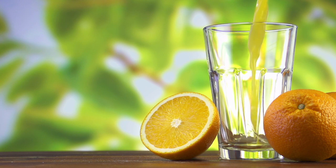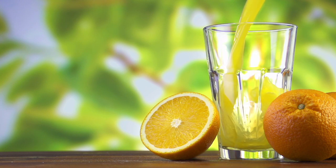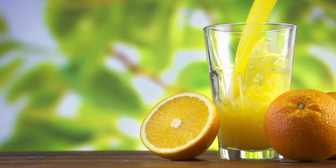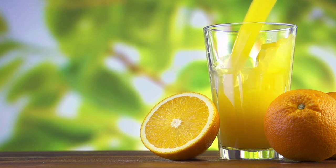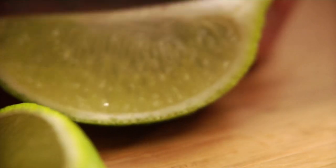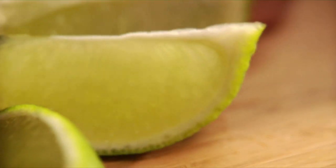Before we move any further in the video, a quick disclaimer that I will be showing pictures of urine for educational purposes, just in case you're squeamish about those things. However, even if you are a bit uneasy, I challenge you to stick with me.